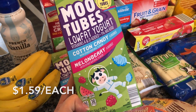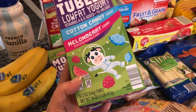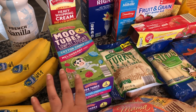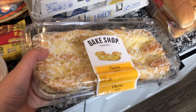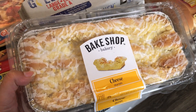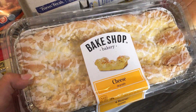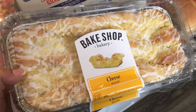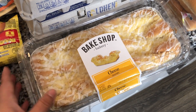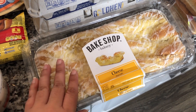Another easy snack for the kids: I got these yogurt tubes called Moo Tubes in cotton candy and melon berry flavor — eight tubes per box and I got two boxes. As far as pastries, I picked up a cheese danish from Aldi. My husband likes to have some kind of pastry in the morning with his coffee, and we tried this a long time ago and really liked it, so I grabbed that.